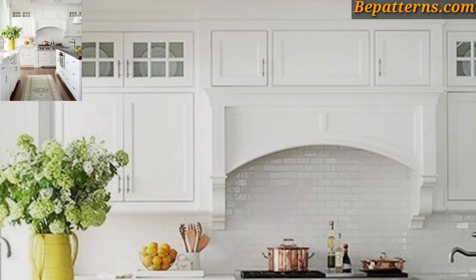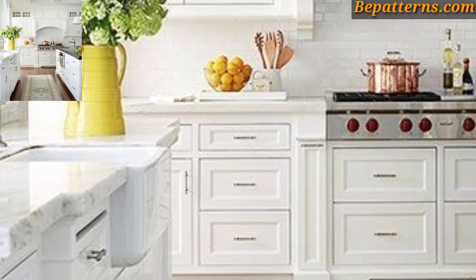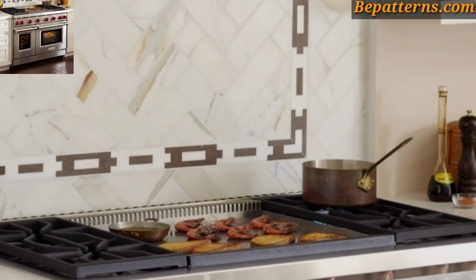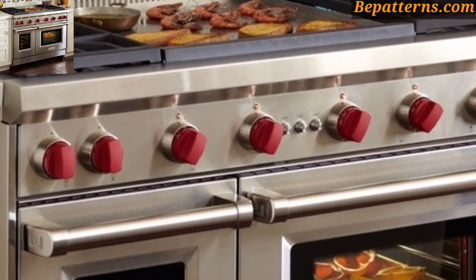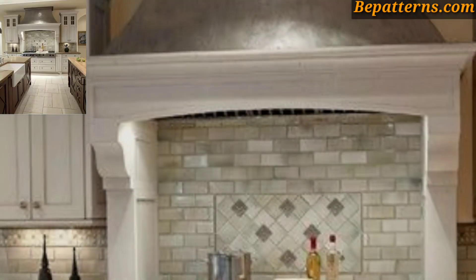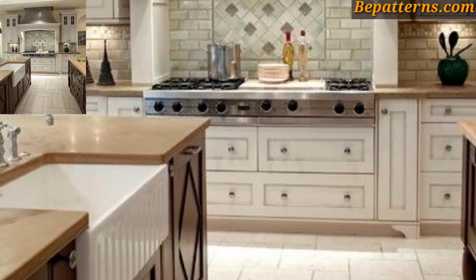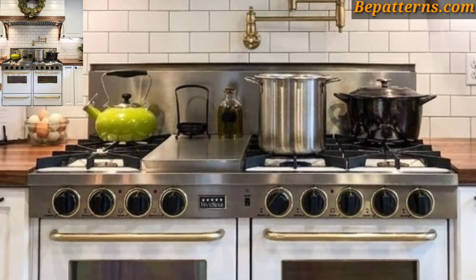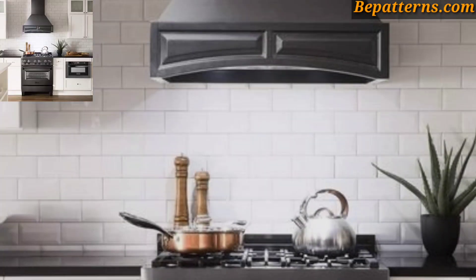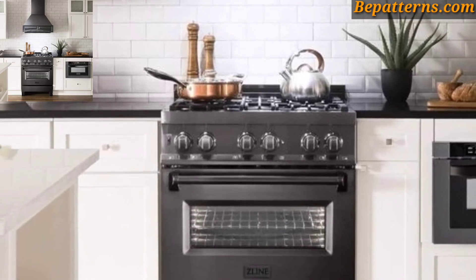Install a stylish range hood above the cooking range. You can choose a sleek stainless steel hood for a modern look, a decorative wood hood for a rustic feel, or a custom design hood that matches your cabinetry. It's an amazing collection. Install floating shelves on either side of the cooking range to display decorative items.